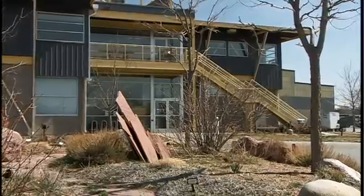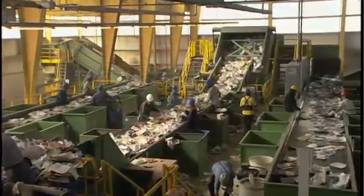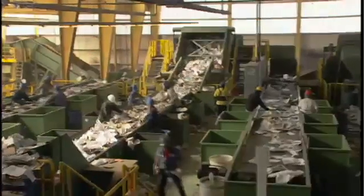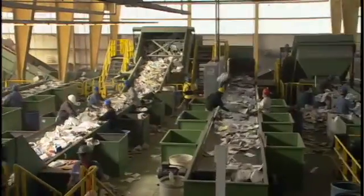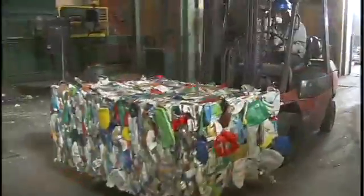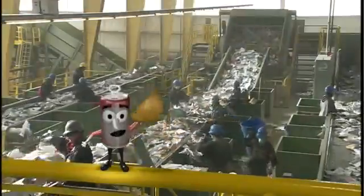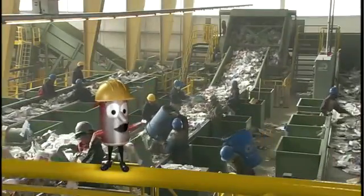Welcome to the amazing Boulder County Recycling Center. This place is chock full of state-of-the-art equipment that takes in recyclable materials all mixed together from your homes, schools and businesses. The materials are then sorted, screened, shaken and baled so they can be resold and made into new products. So put on your hard hats and let's see how it all works.